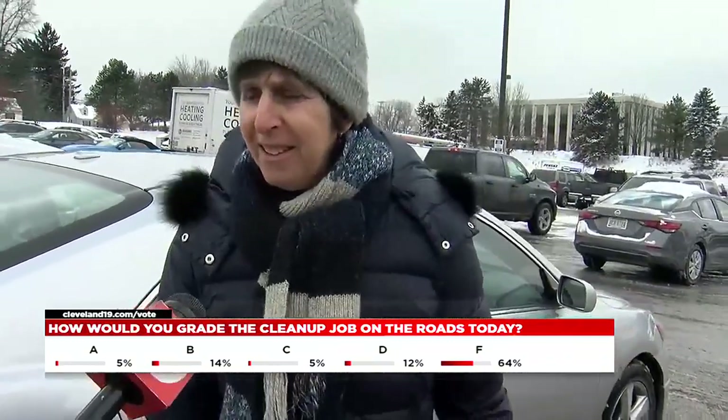You could definitely tell when you were traveling between Cleveland Heights and South Euclid — the roads all of a sudden got much clearer in South Euclid, so Cleveland Heights has to step it up just a little bit.